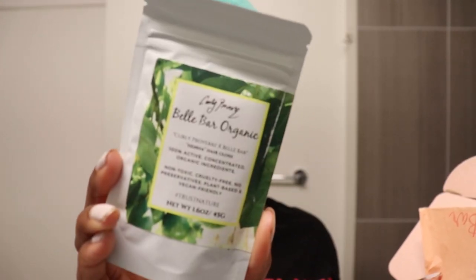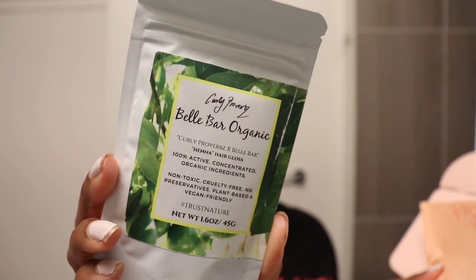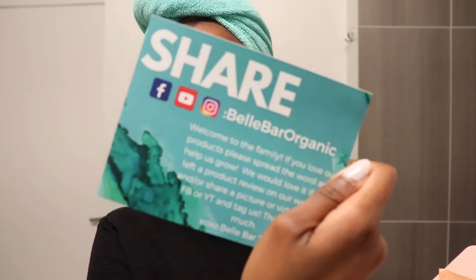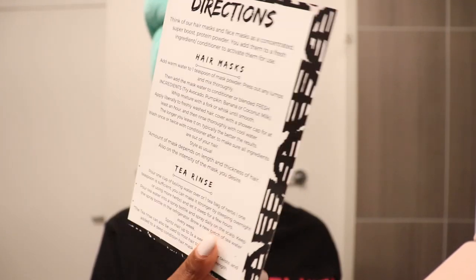Lastly is the Henna Hair Gloss, which contains saw palmetto, marshmallow root, green tea, henna, basil, apple cider vinegar, avocado root, and maca root. There's also a welcome card and a directions card that includes directions for both the hair care and face products. I didn't receive the skincare products, but Bell Bar Organic is committed to creating premium all-natural, non-toxic versions of your favorite beauty products.